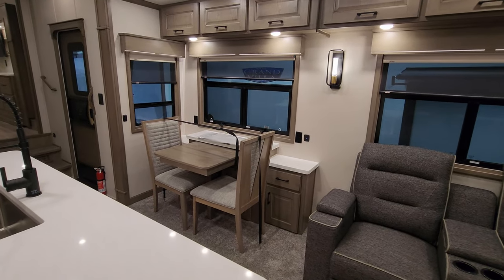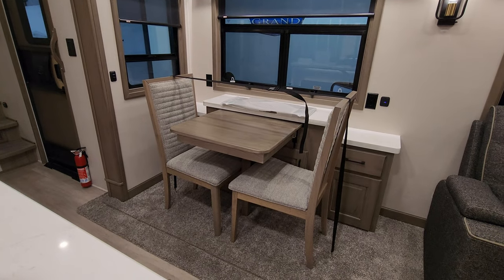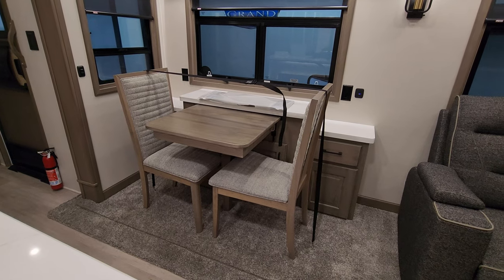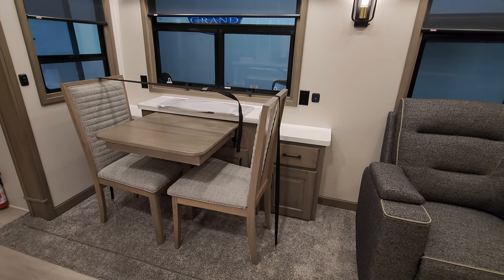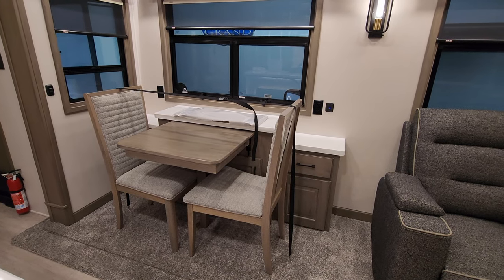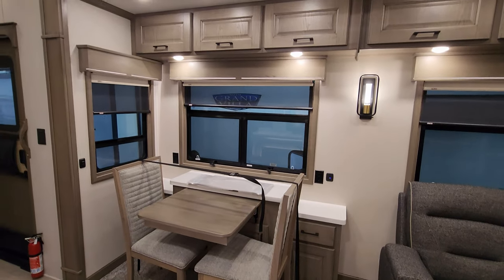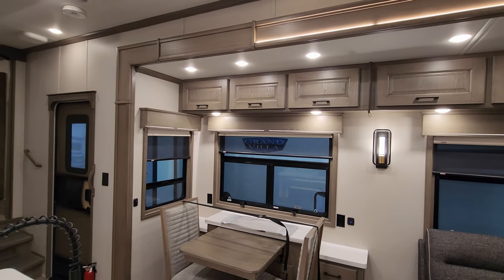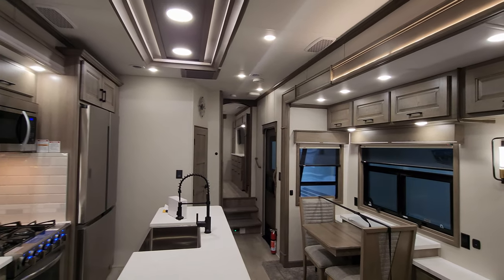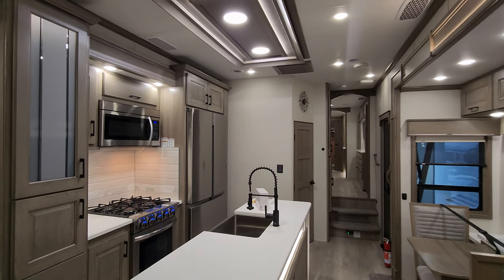Over at the dining area you have two traditional RV chairs. That table will extend out and there's storage around it, with a couple of pull-out drawers and cabinetry underneath. There's an electric outlet and USB charger port on the right, and an electric outlet on the left of the window. Just a really beautiful look with nice tall ceilings and tall slide-outs.